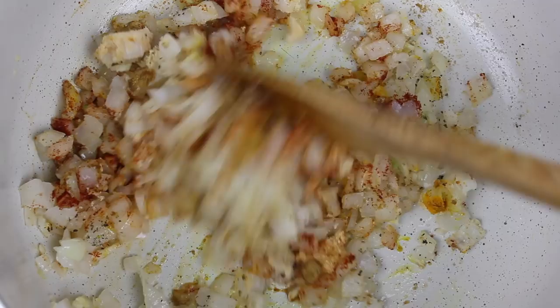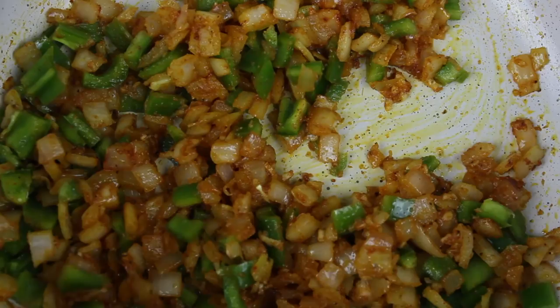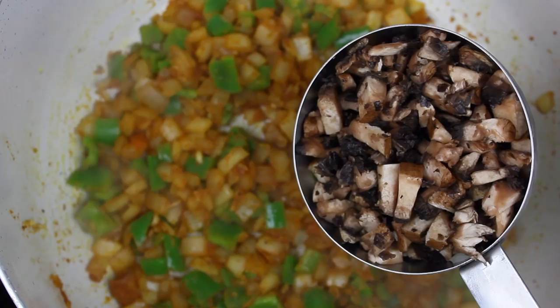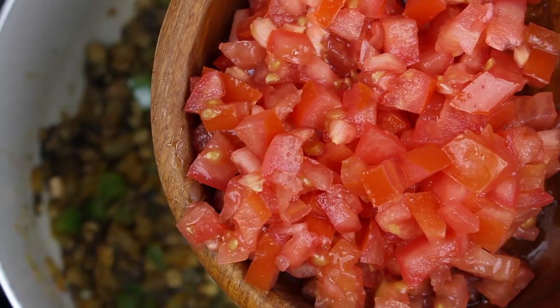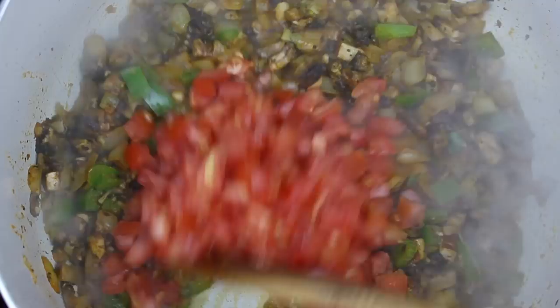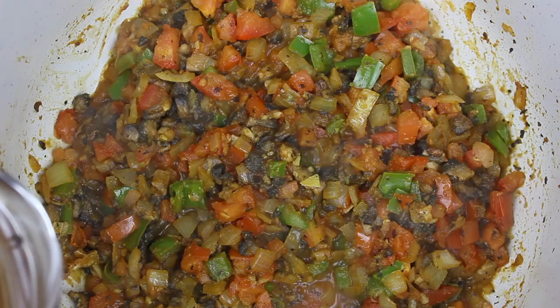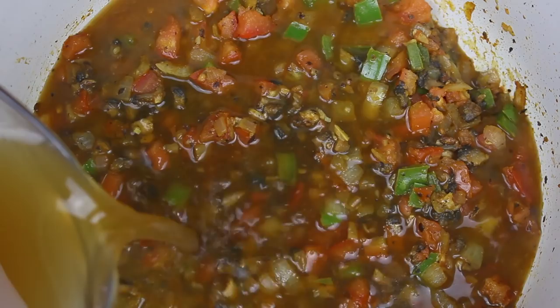Vamos a mezclar todo muy bien — para este tiempo la cebolla ya está trasluciente, así que vamos a continuar. Ahora le voy a agregar chile Anaheim cortado en cubitos — también puedes agregar chile de campana o lo que tengas a la mano. Luego champiñones picados súper pequeños — yo tenía portobello. Si a ti no te agradan mucho los champiñones, en mi opinión no los puedes probar mucho en esta receta especialmente si los picas súper pequeños, pero sí le dan una gran textura parecida a la carne de animal. Luego le voy a añadir jitomate picado, y siguiente va a ser el caldo vegetal y una variedad de frijoles: frijol rojo, frijol peruano y frijol negro.